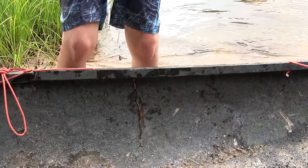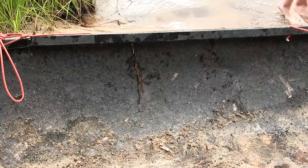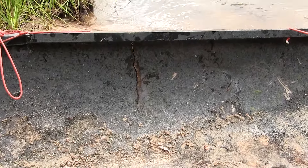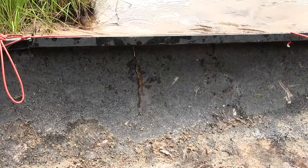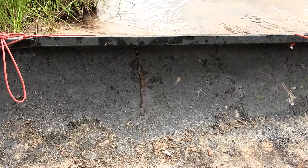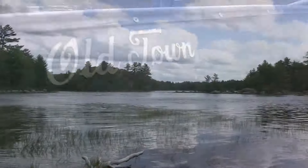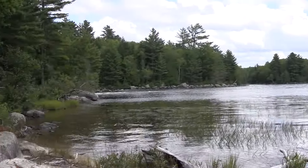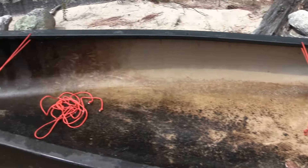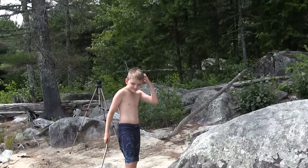We'll open that back up, now that we know it'll close up, and either get some spruce gum — because I saw some on a tree over there — or we'll get some sap or something. It's just about at the water line anyway. It's been about an hour and we do have it seaworthy — river-worthy, whatever it is.